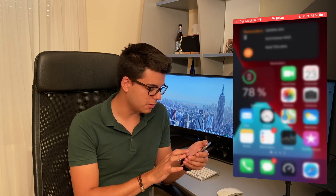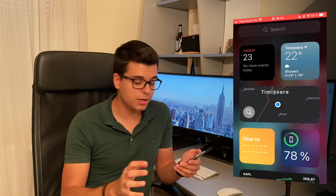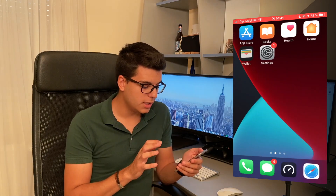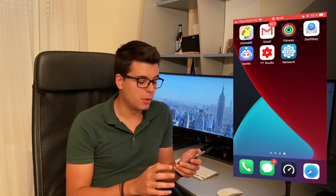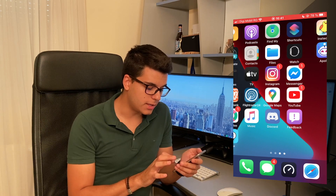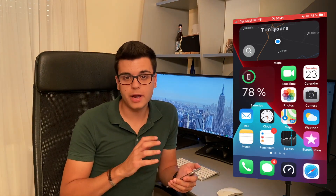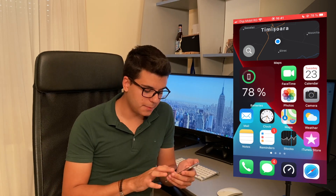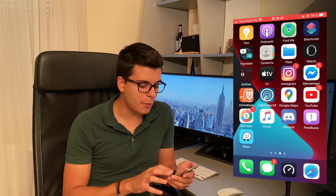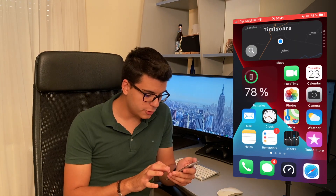I don't have much to complain about. This was not meant to be a comprehensive review or overview of iOS 14 — this was mostly meant to see what sort of performance we can get from a five-year-old phone running the latest iOS version. Keep in mind all of this is while screen recording so that I can show you, which takes a little bit out of performance, but iOS does a really good job of recording the screen without affecting performance too much.